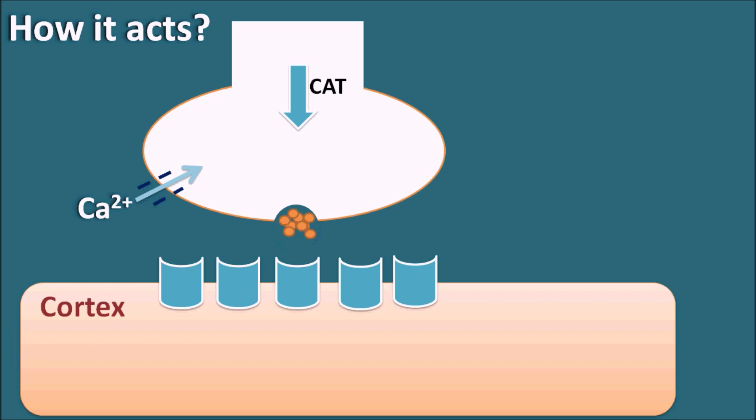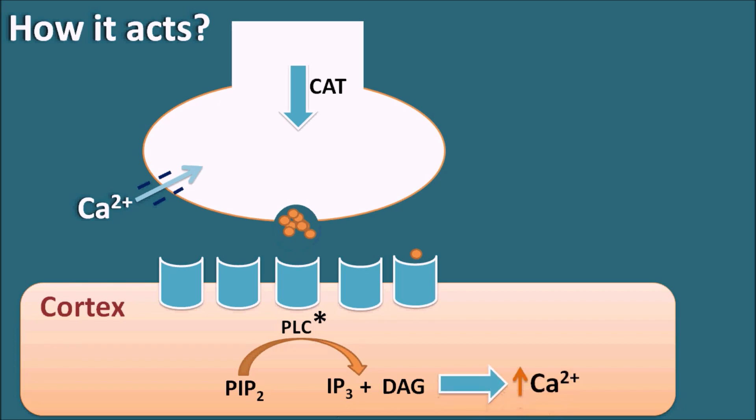The released acetylcholine acts on the post-synaptic membrane, which is equipped with muscarinic receptors. M1 receptors are the main receptors responsible for increasing memory, while M4 and M5 receptors are also expressed in the cortex. Once acetylcholine binds to these muscarinic receptors — which are G-protein coupled receptors — they stimulate phospholipase C. Activated phospholipase C cleaves phosphatidylinositol bisphosphate into IP3 and diacylglycerol, increasing calcium levels in the post-synaptic membrane and producing cellular effects that increase memory in the cortex.